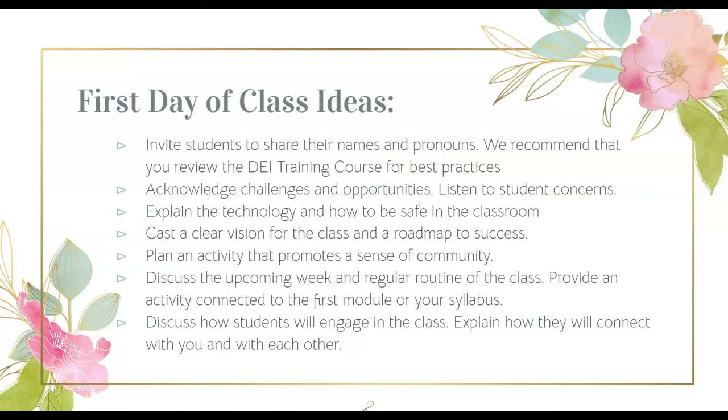Plan an activity that promotes a sense of community. Discuss the upcoming weeks and the regular routine for the class. Provide an activity that's connected to the first module or something in your syllabus. And finally, discuss how students will engage in the class — explain how they're going to connect with you and each other. In a follow-up video, I will address some of these tips in more detail.